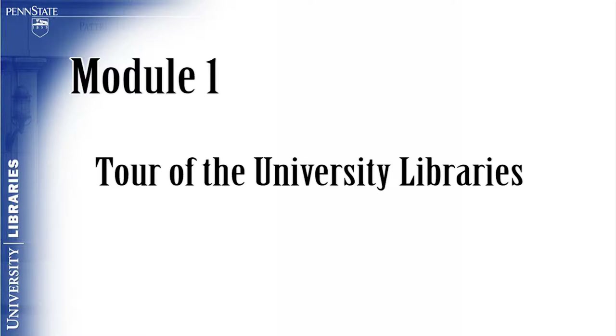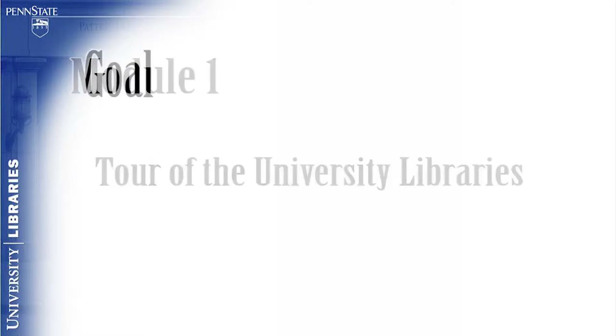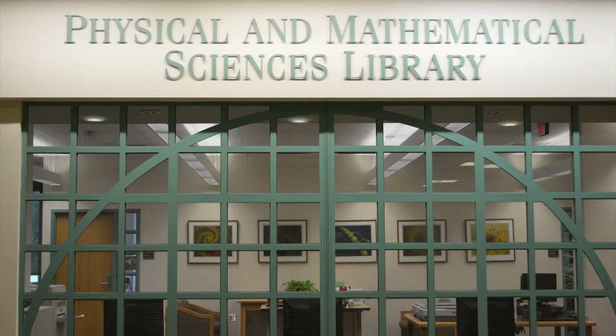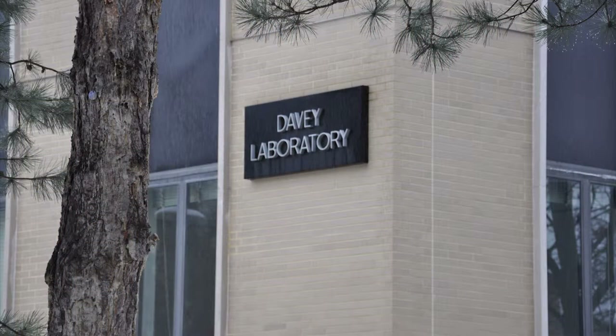Module 1: Tour of the University Libraries. The goal of this module is for the viewer to become familiar with the Physical and Mathematical Sciences Library. The Physical and Mathematical Sciences Library, better known as PAMS, is located at 201 Davie Laboratory in University Park.